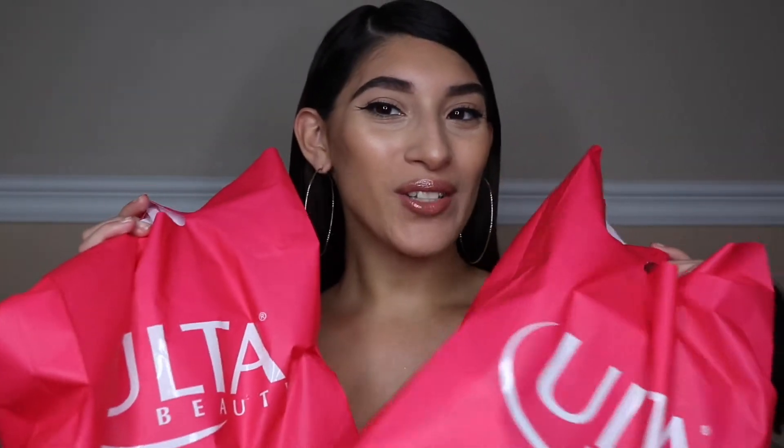So with these goodies, I did go to Ulta, which I love because they have so many different products from drugstore to high-end. You can always find great discounts with Ulta. So let's go ahead and get started.